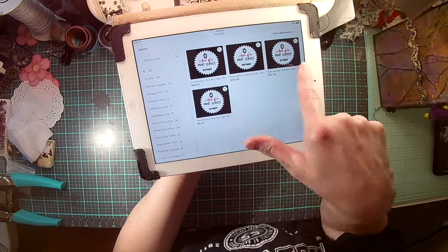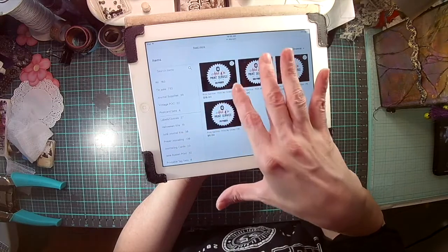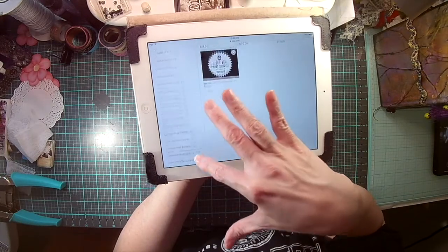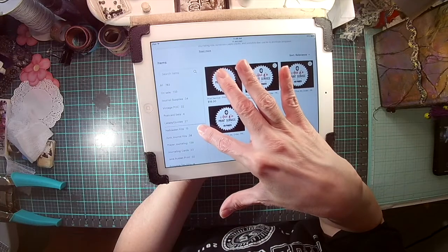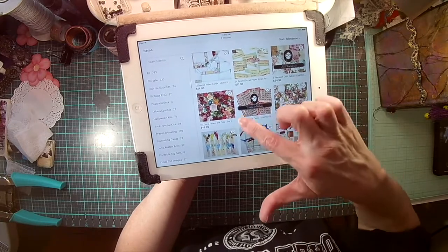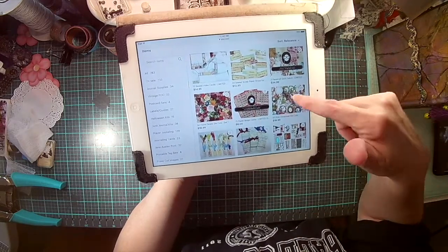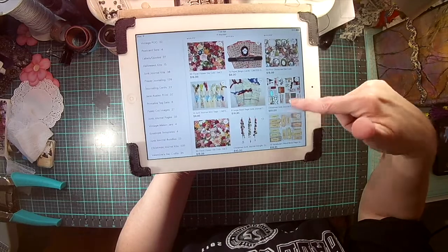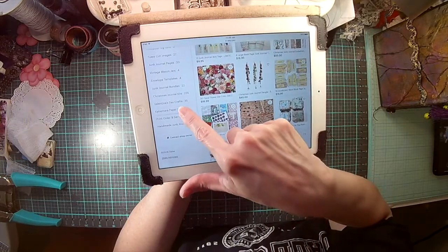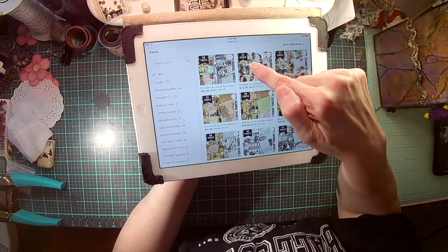She has all these journals — journal kits that have everything, bundles, journal supplies. If you like journals, she's got all the little things: words, bingo cards, flowers, embellishments, labels. She's got it all! And if you want to see her junk journal bundles, I'm going to pick one — I believe I have one of those.